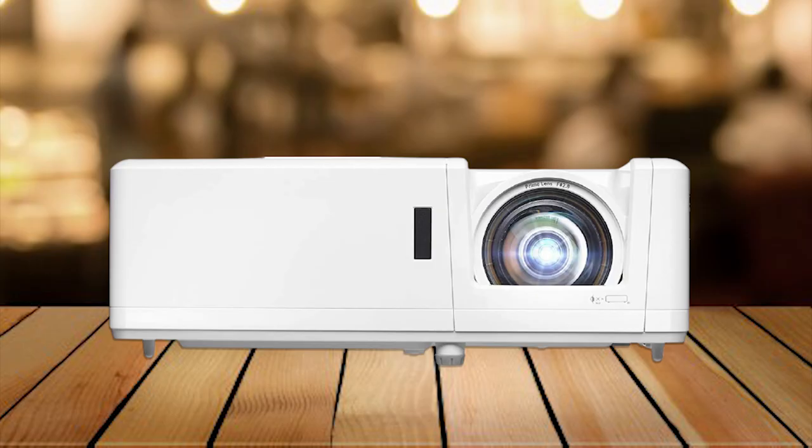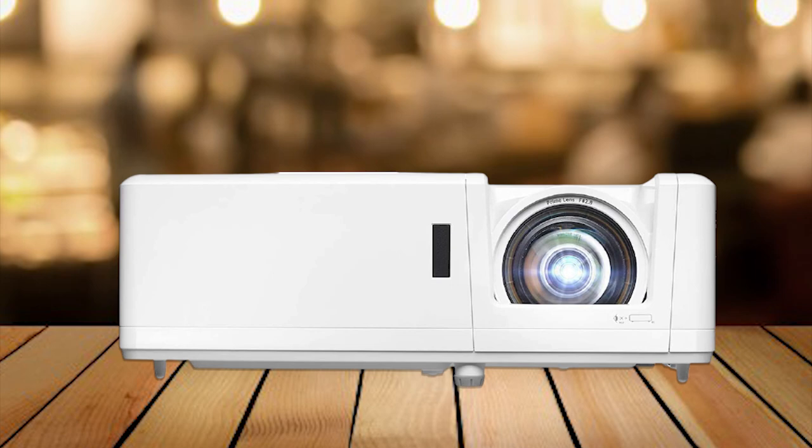Like the BenQ HT2150ST, it lacks a digital audio out. It's also considerably more expensive, but as we said, projectors are a game of trade-offs.